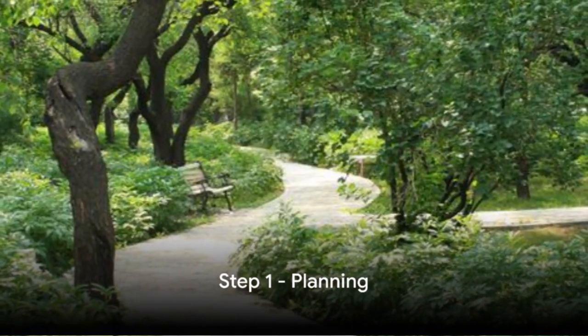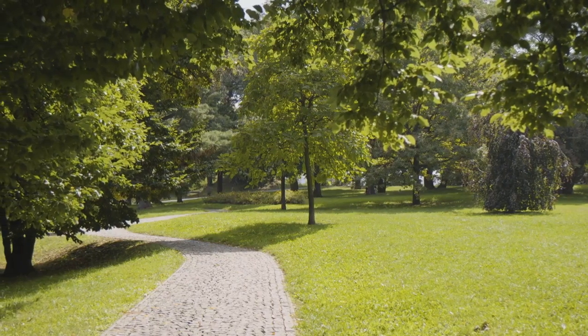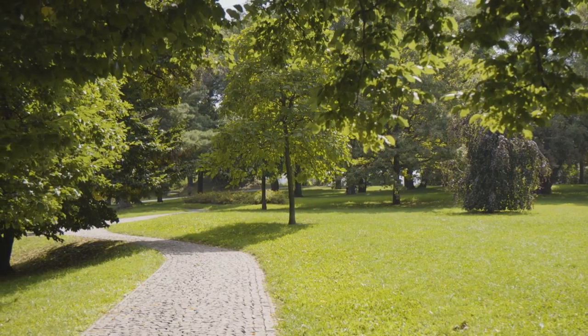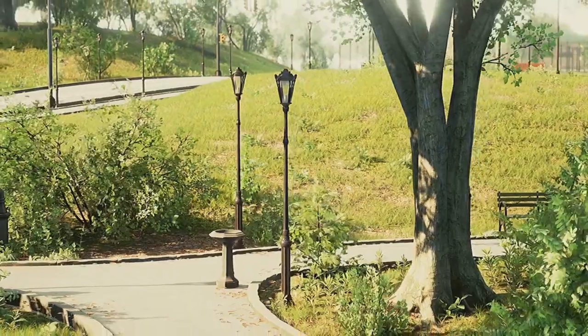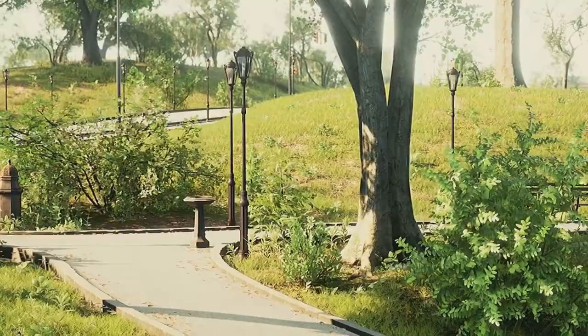The first step to creating a beautiful garden path is planning. Imagine the purpose of your path, its location, and design. Consider the journey it'll guide you on and the vistas it'll reveal. A well-planned garden path not only looks good, but also serves its purpose effectively.